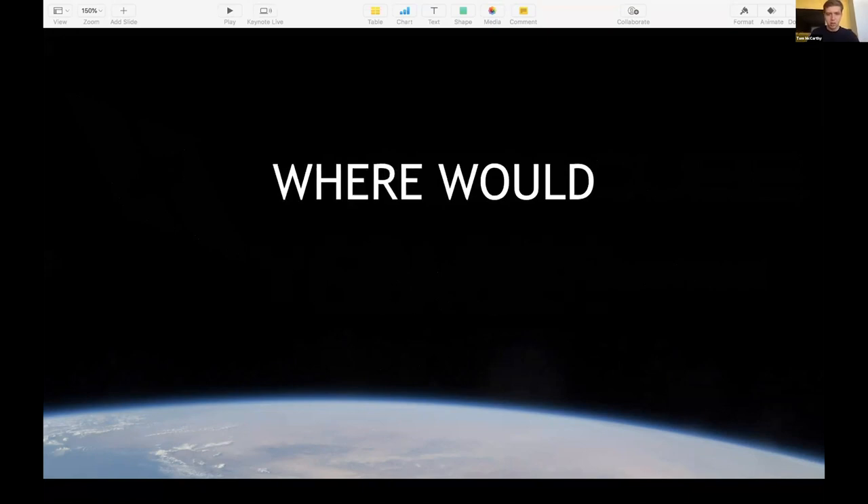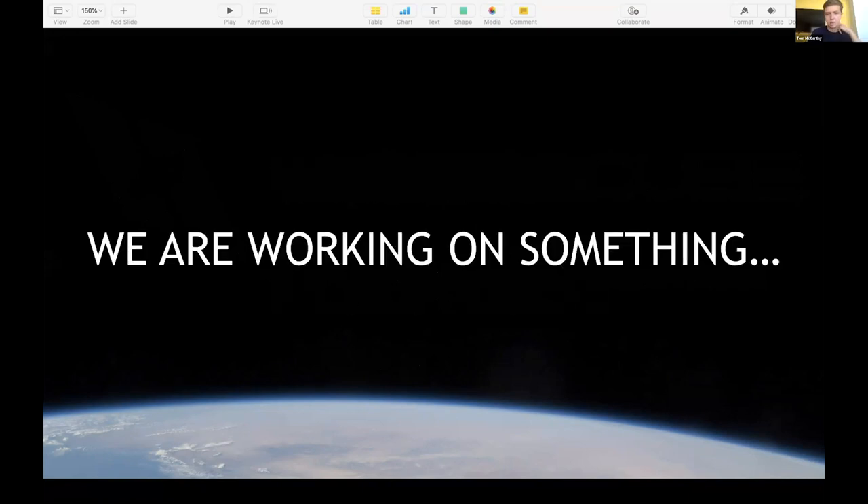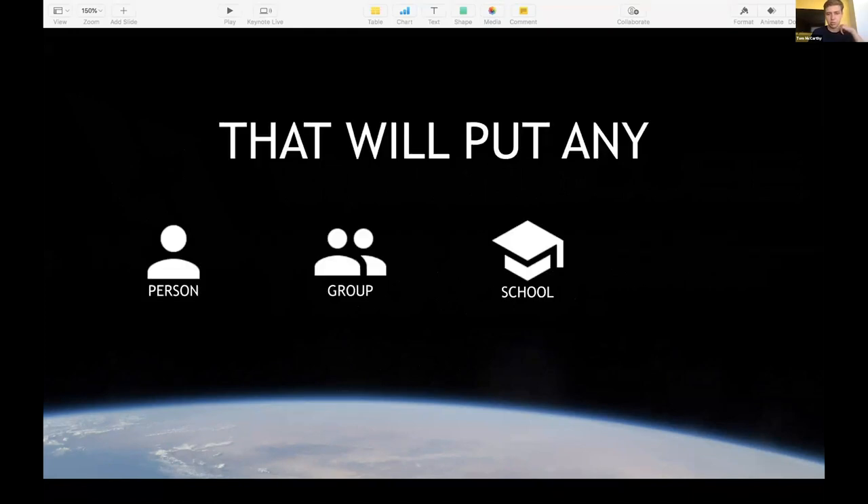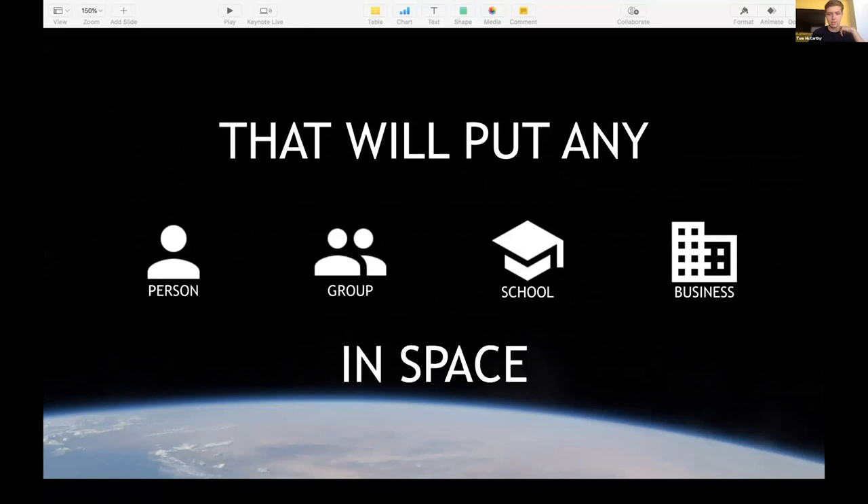What would you do? Where would you go? We're working on something that will put any person, any group of like-minded individuals, any school, and any business into space.